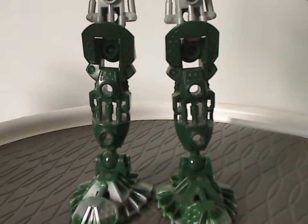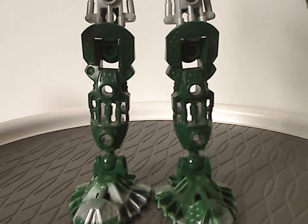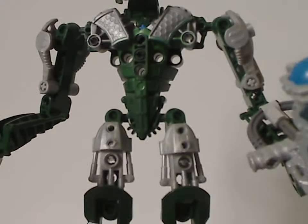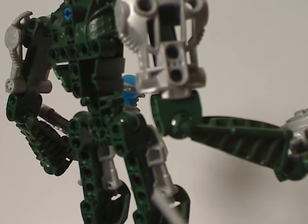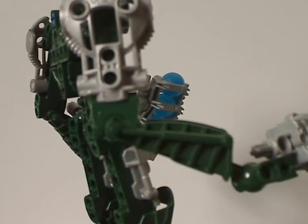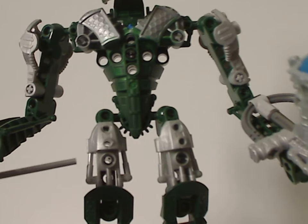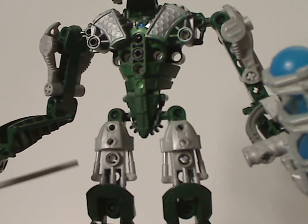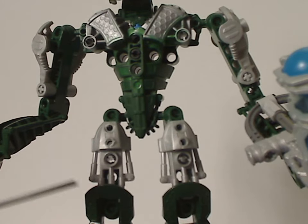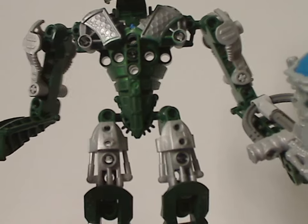Further above are the Inika limb pieces in dark green — he was the only set to ever have those, so at least they're nice to have for MOCing. And like all the Inika and Piraka, he uses the elongated limb pieces introduced with the Visorak the year prior. The Inika first used these knee pad pieces as well, here in silver — though I think mixing in some dark green could have worked, but that might throw off the color scheme.